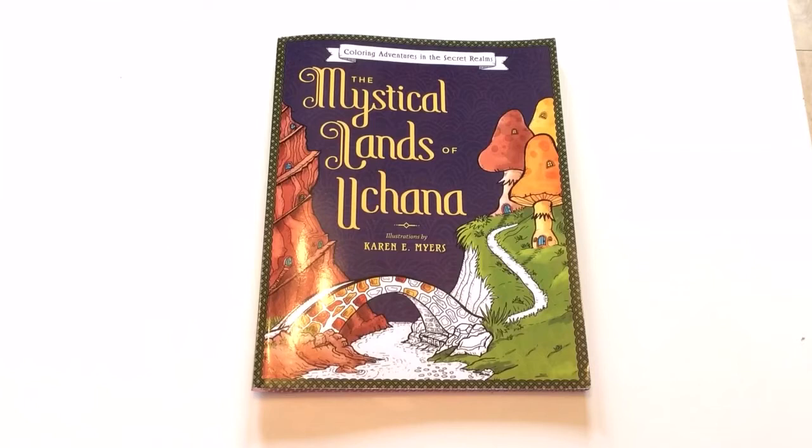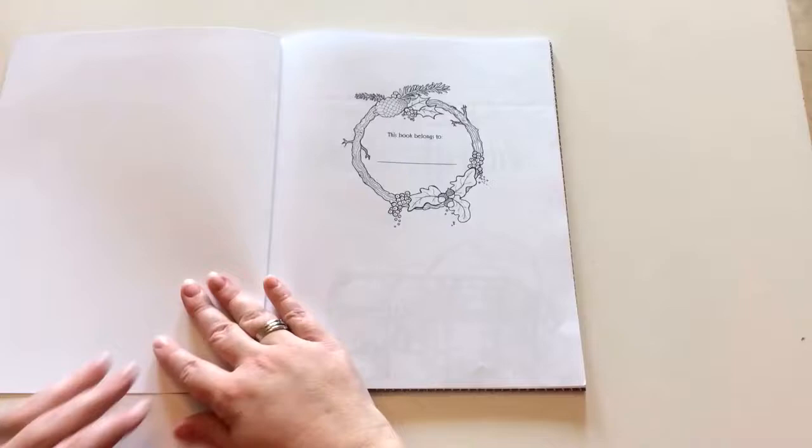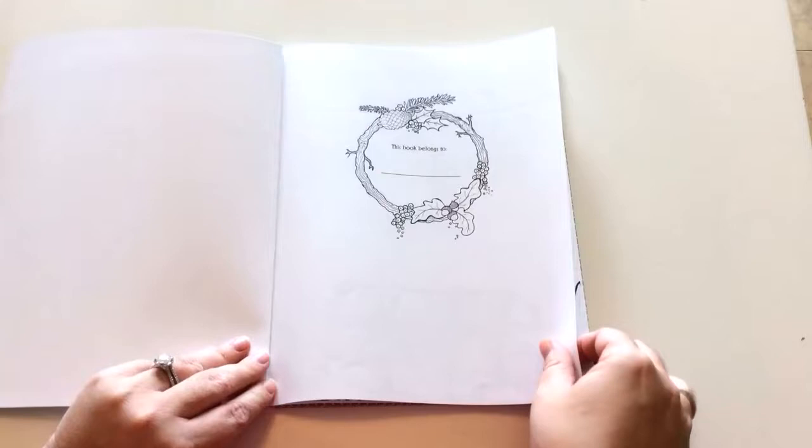Hi everyone, it's Jennifer Schaefer with the Creative Coloring Group and Jennifer Schaefer Art. Today I'm excited to show you The Mystical Lands of Uchanna, a book illustrated by Karen Meyers — Coloring Adventures in the Secret Realm. I'm going to flip through it, give you some information, let you see the images and where you can find it.